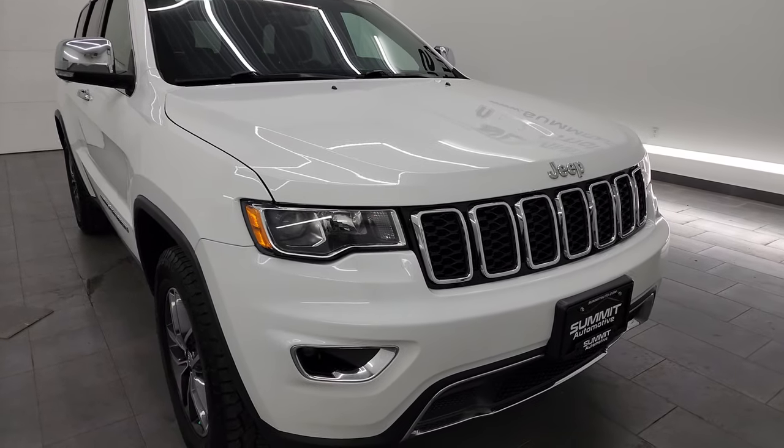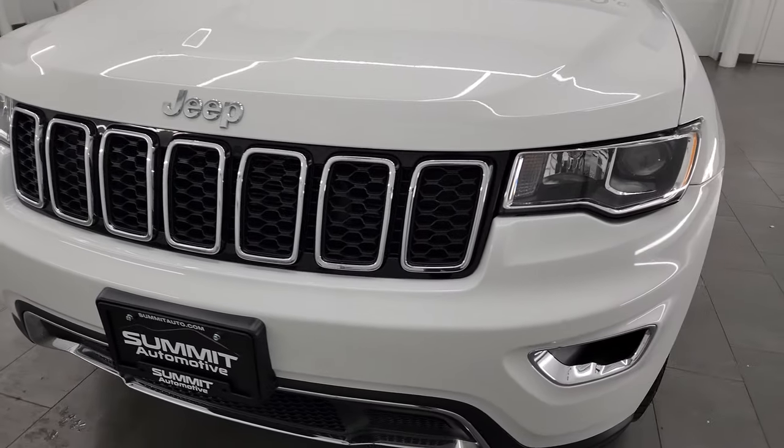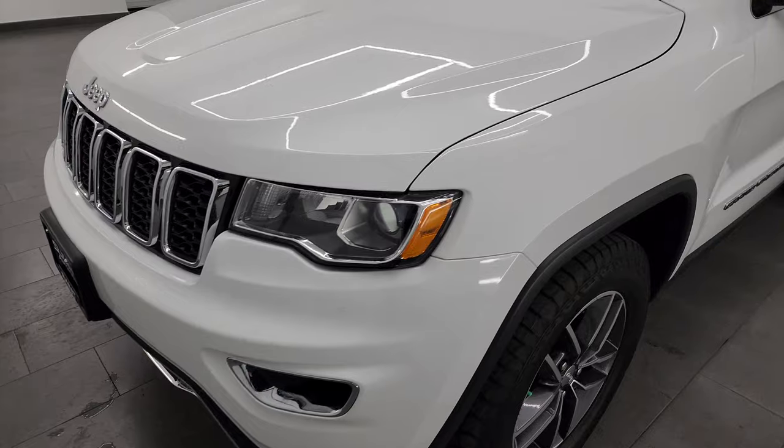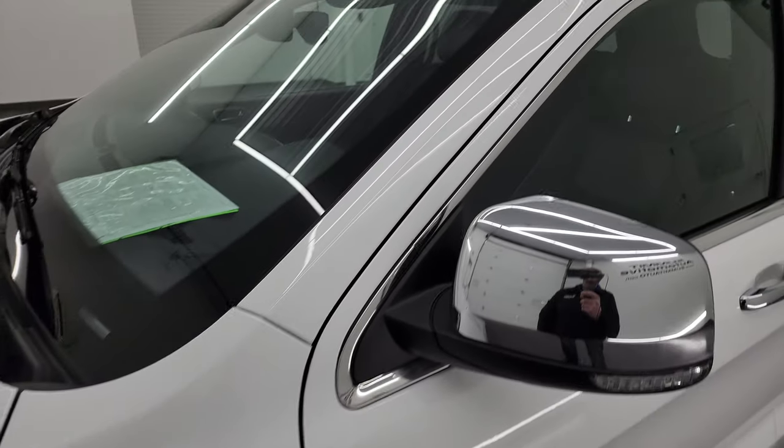For the age and miles on it, it is in really nice condition. I'm going to go all the way around in this video — inside, start it up, take a look under the hood — show you all the options and just give you the most accurate representation that I can of the vehicle.